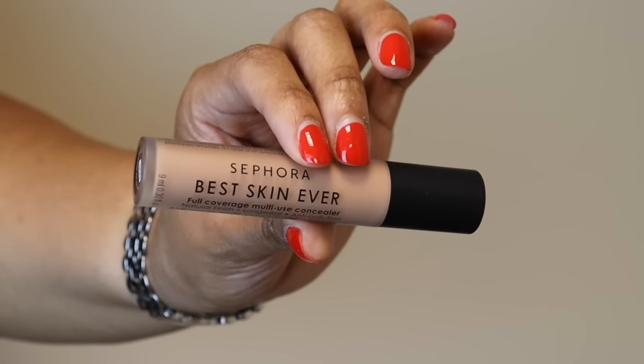Next is the Sephora Best Skin Ever full coverage concealer in shade 30P. One of my beauties told me about this product. These Sephora Collection products are amazing and very underrated — they were created in France. This is a full coverage multi-use concealer. I tend to go for a pinkier shade under my eye, and this is very light for me, but I wanted to pick it up during the savings event and I'm super excited to try it.